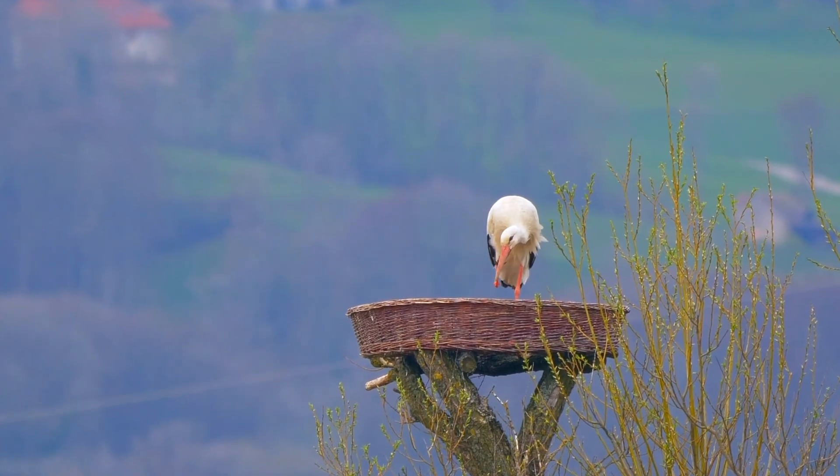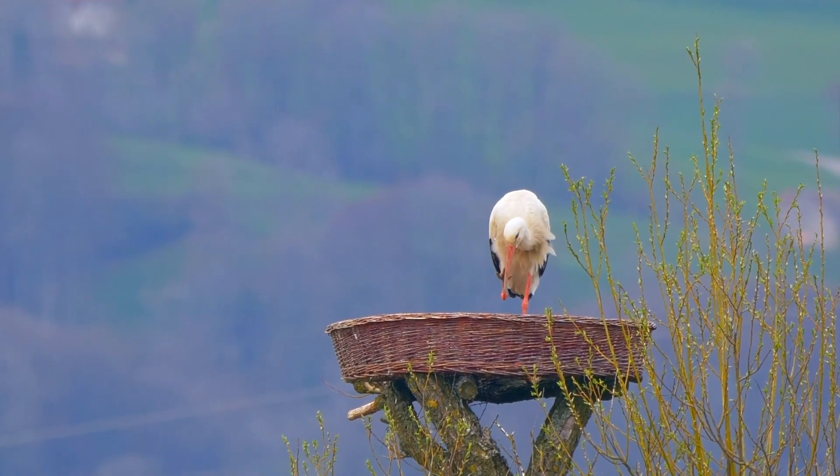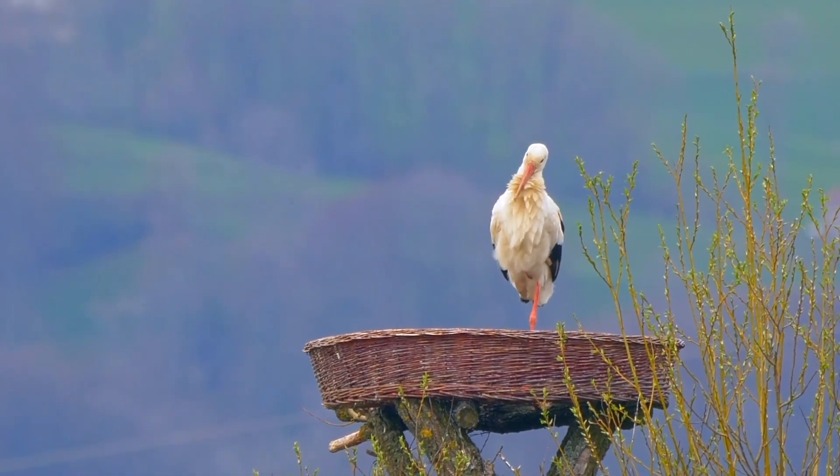Birds also build their nests so that they can stay safe from predators. You'll notice that they most often build their nest high up in the trees because predators can't climb or fly up to the nest like birds can.